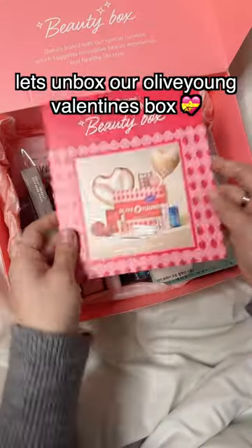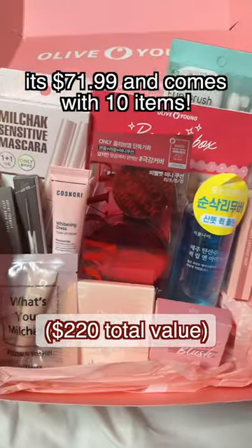Let's unbox our Olive Young Valentine's box. It's $71.99 and comes with 10 items.